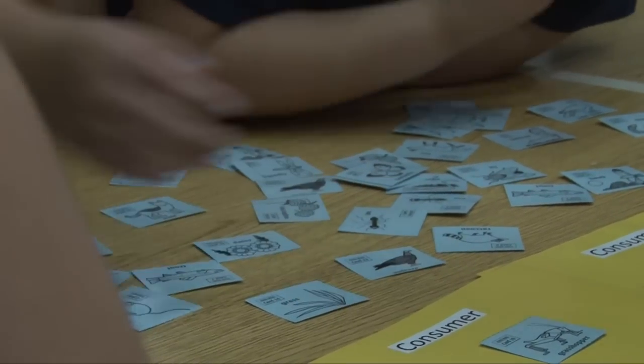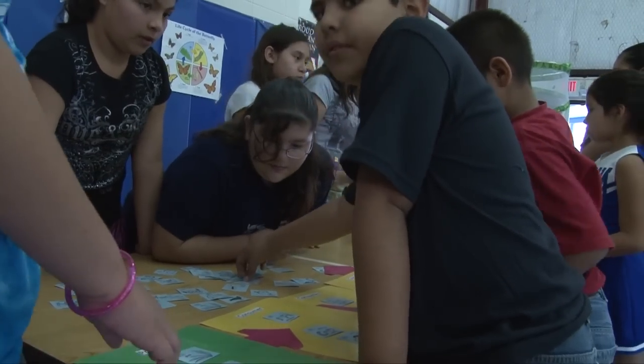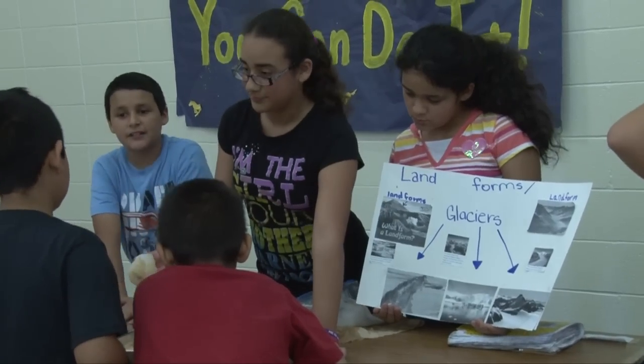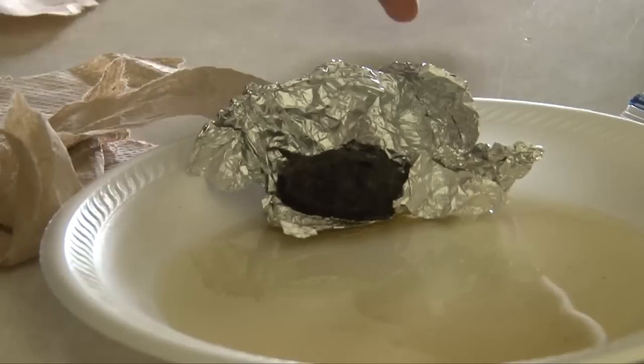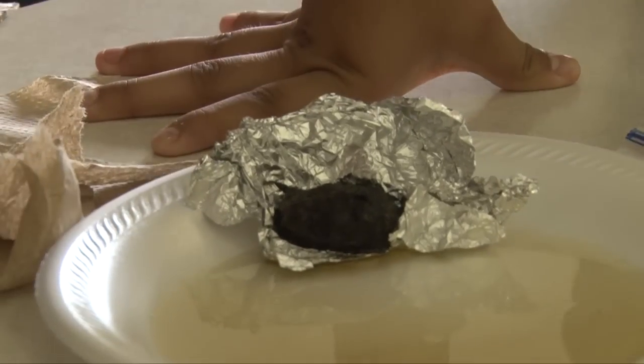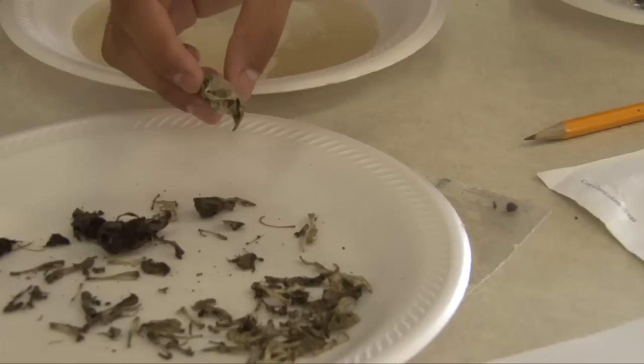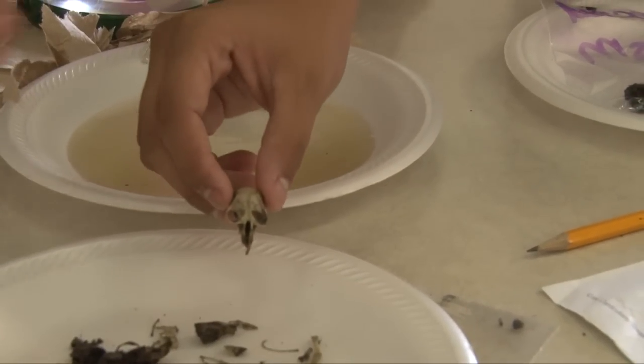The 3rd and 4th grade students went from station to station engaging themselves in the different activities the 5th graders had set up for them. We're doing owl pellets — it's what an owl regurgitates or coughs up. The owl catches its prey, swallows it whole, and regurgitates it. It decays the skin and fur, but not the bone.